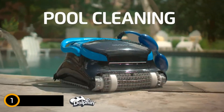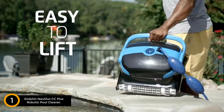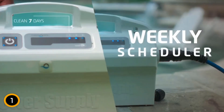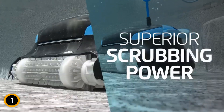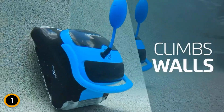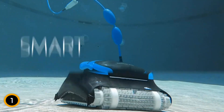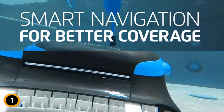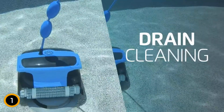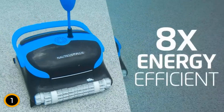Finally at number 1: the Dolphin Nautilus CC Plus Robotic Pool Cleaner. Experience seamless pool maintenance with this cleaner designed for pools up to 50 feet. This premium bundle includes the universal caddy and classic caddy cover, safeguarding your investment while providing convenient transportation and storage options. The Nautilus CC Plus features a self-propelled system that climbs walls effectively, ensuring every inch of your pool is immaculately cleaned regardless of shape or surface. Its easy-to-maintain top-load filter basket allows for quick debris removal, ensuring crystal-clear water.